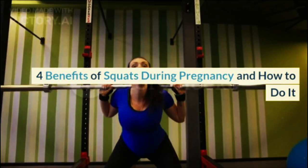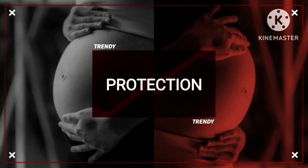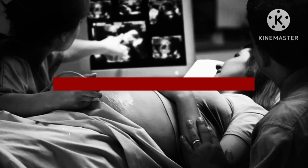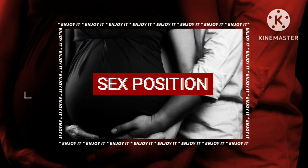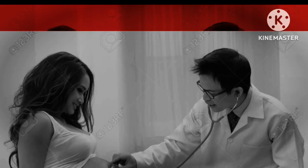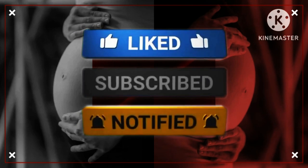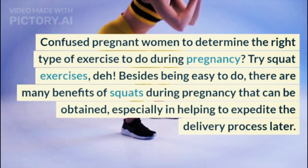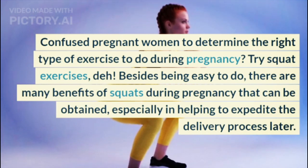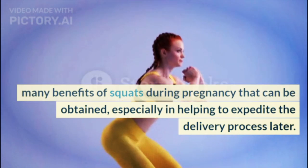4 Benefits of Squats During Pregnancy and How to Do It. Confused about determining the right type of exercise to do during pregnancy? Try squat exercises. Besides being easy to do, there are many benefits of squats during pregnancy that can be obtained, especially in helping to expedite the delivery process later.